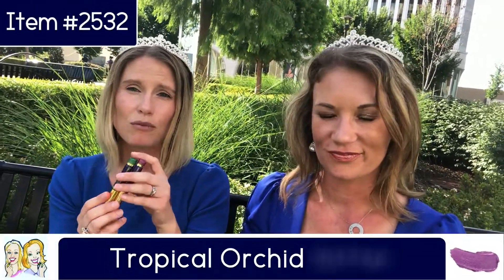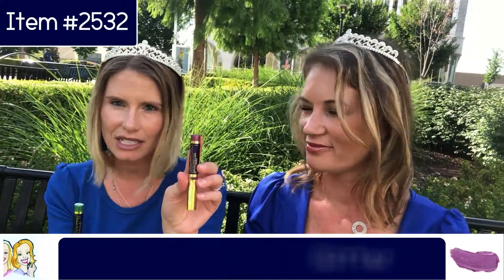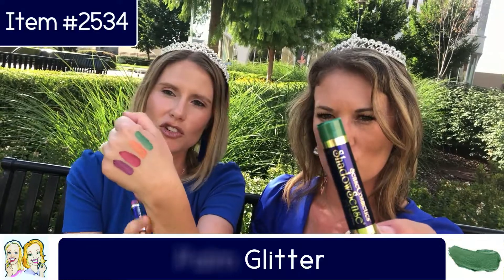Mine are actually glitter, so these have more sparkle than the shimmers. We have Tropical Orchid Glitter — a pretty purple — and Palm Glitter. I really want to describe these to you but I feel like it's just better to show you our hands.